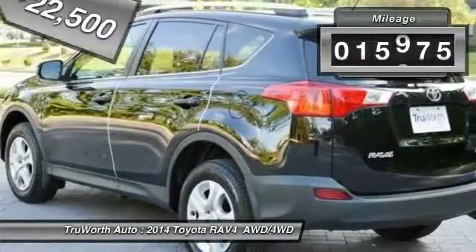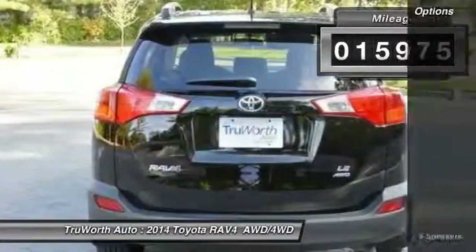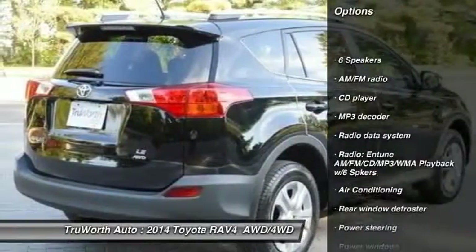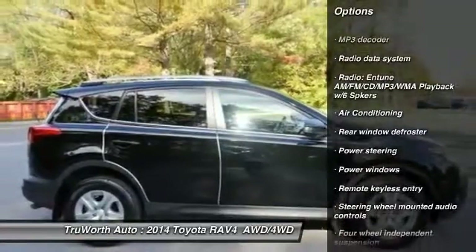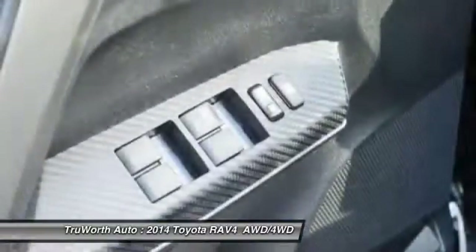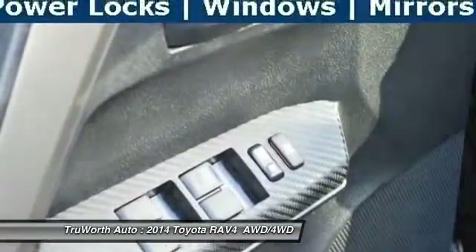This vehicle has less than 20,000 miles. Here are some of this vehicle's great options: keyless entry, traction control, backup camera, dual airbags, Bluetooth, air conditioning, front power steering, cruise control, side airbag, four-wheel disc brakes.